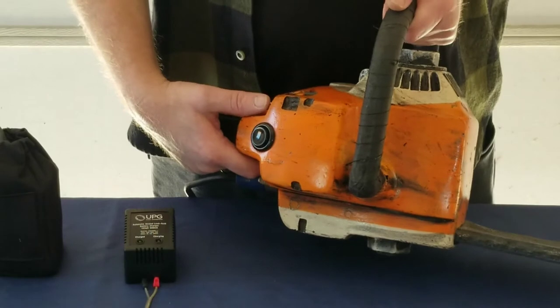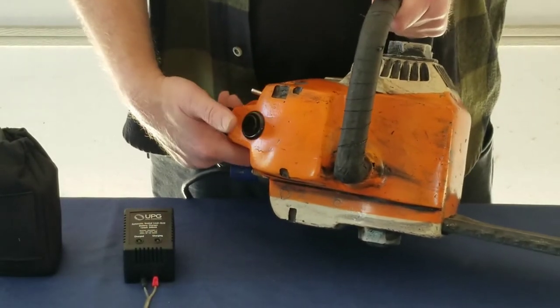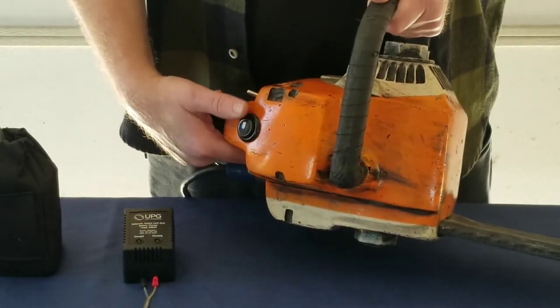Easy to operate — just flip the power switch and the saw will idle. Push down on the rev button and you control the sound of the saw.